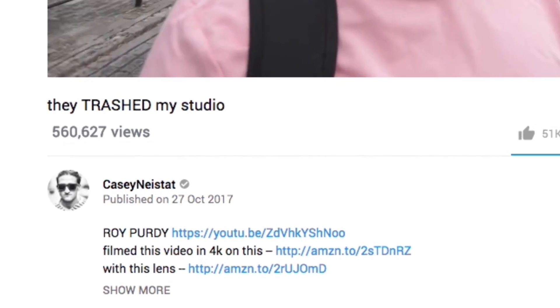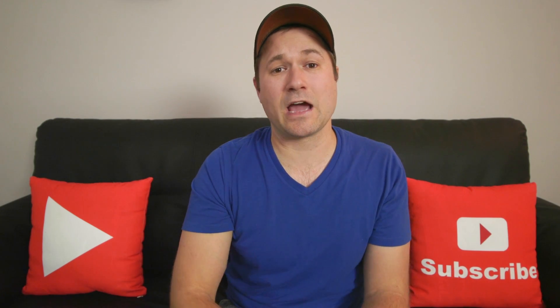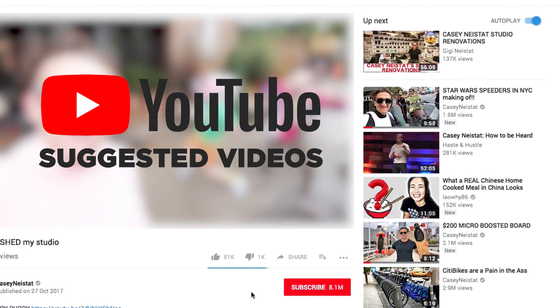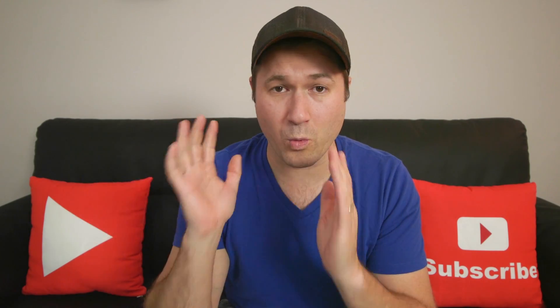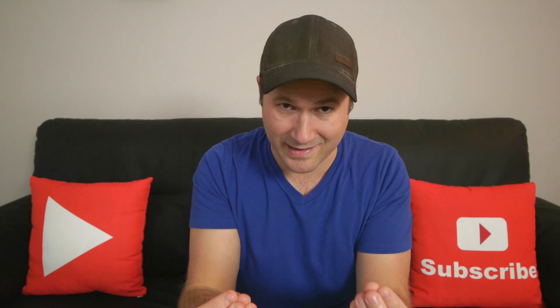The top channels that are getting millions and millions of views a month and new subscribers all the time — most of them are doing that because they are killing it when it comes to having YouTube suggest their videos in that right side column against other videos that people are watching on YouTube. How does that suggested column work and what do you need to do to get your videos there so more people discover your content?